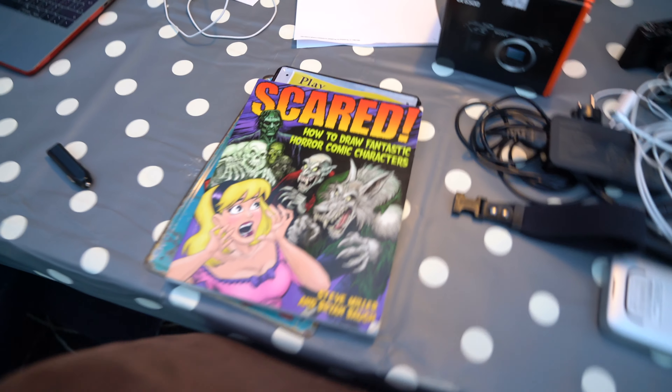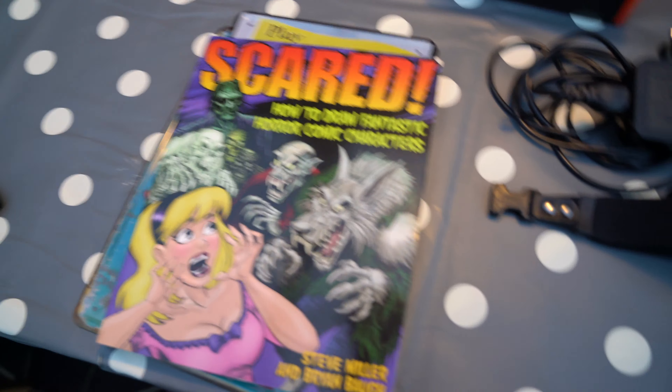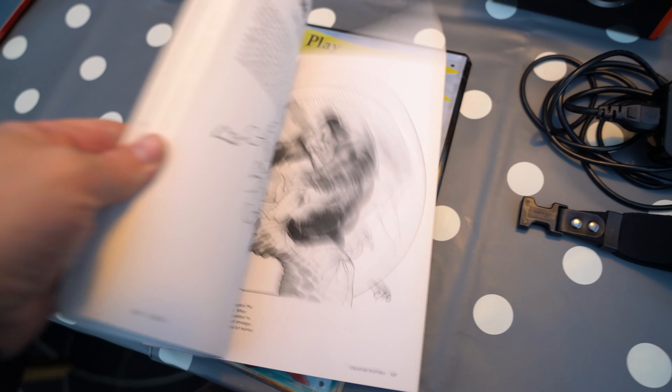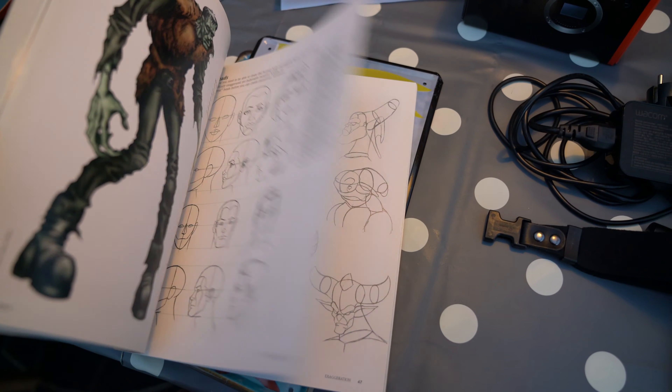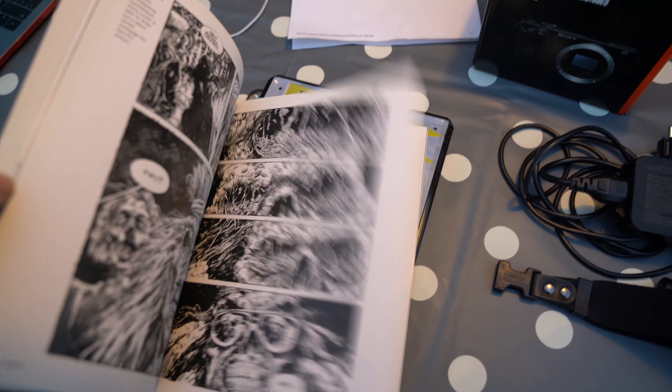We're back home and we got mini mail time. It's not much, but there's something really cool. You know I love to draw, so we got this book on how to draw fantastic horror comic characters. Thank you so very much for sending this — it will be really nice.